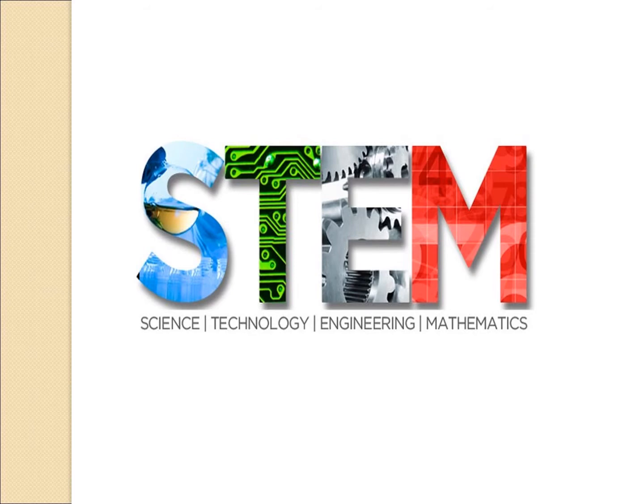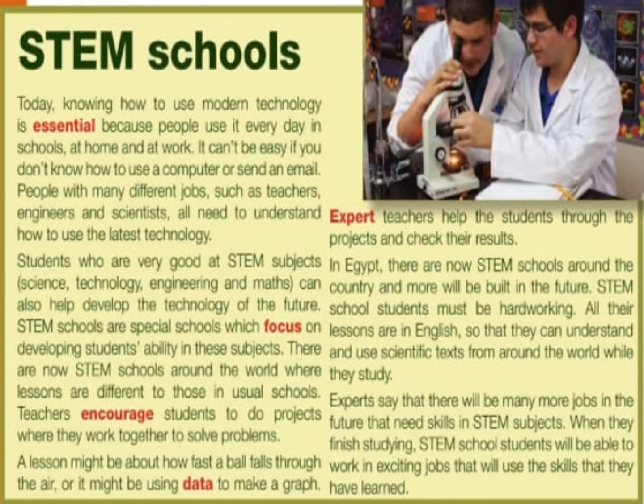Science, technology, engineering, and math. Now let's read the text about STEM schools.